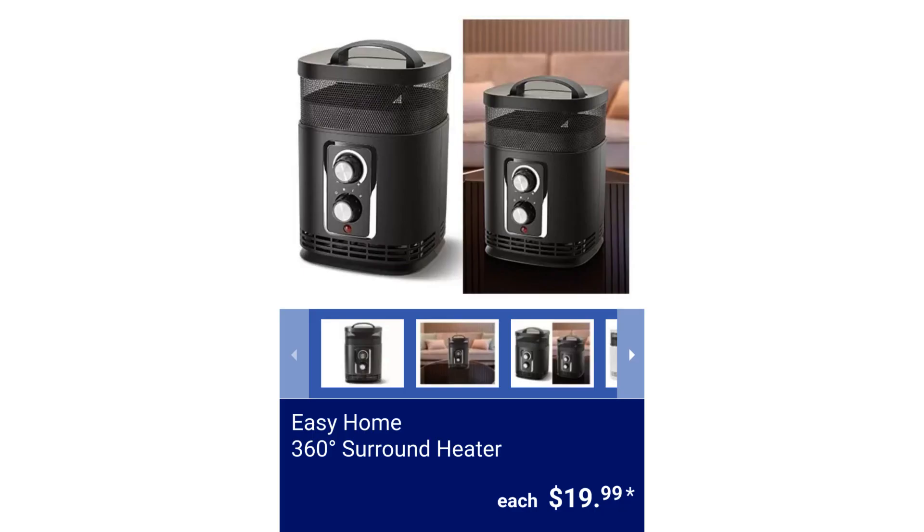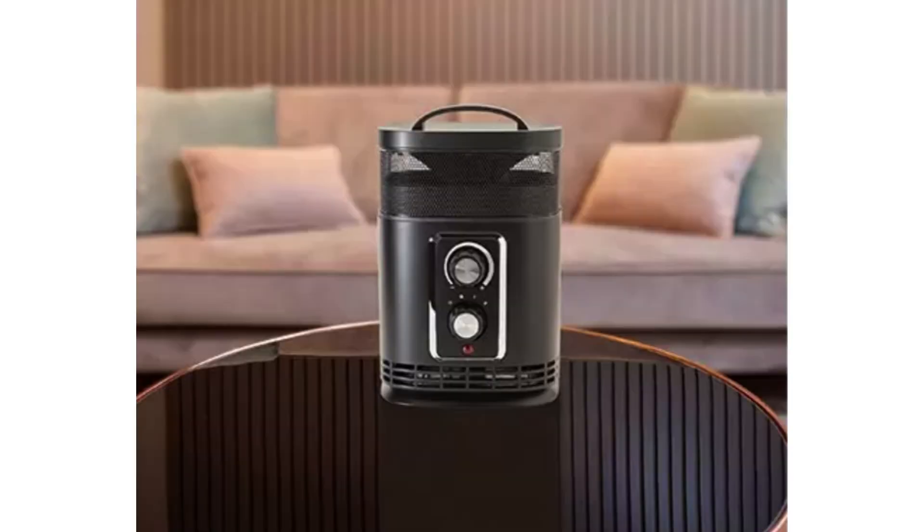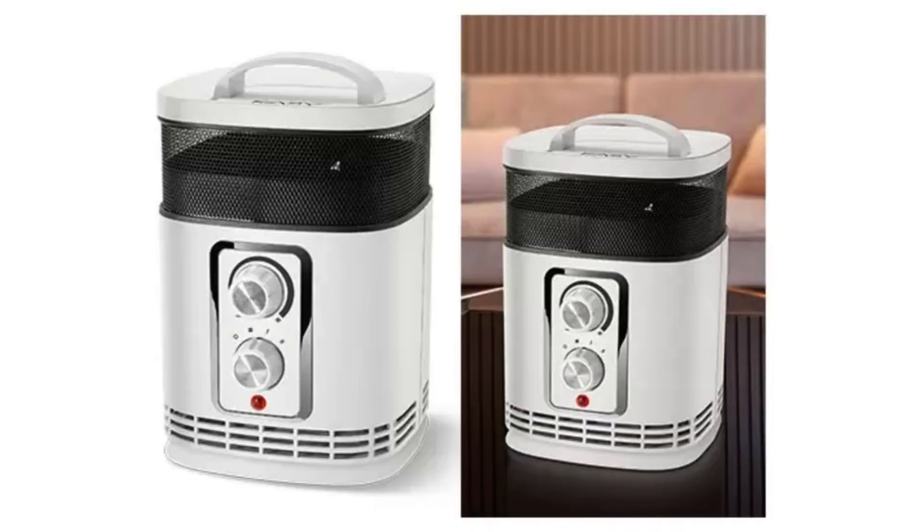Easy Home 360-Degree Surround Heater. It has a ceramic heating element and two heat settings: 750 watts and 1500 watts. $19.99.